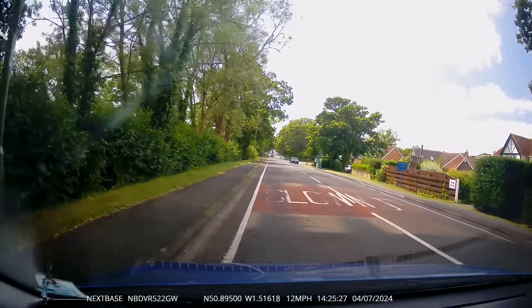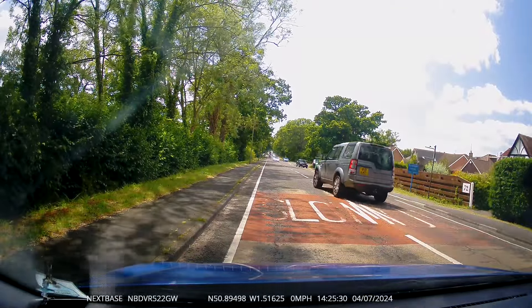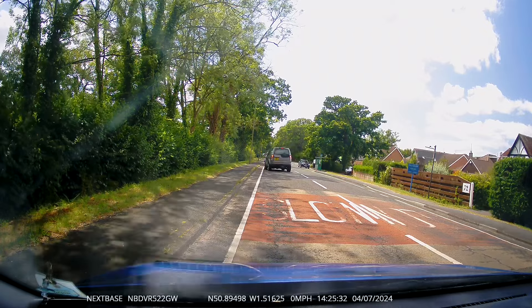Here we pull over to let the emergency vehicle come through, and the car behind just overtakes us. Not the best planning, is it?